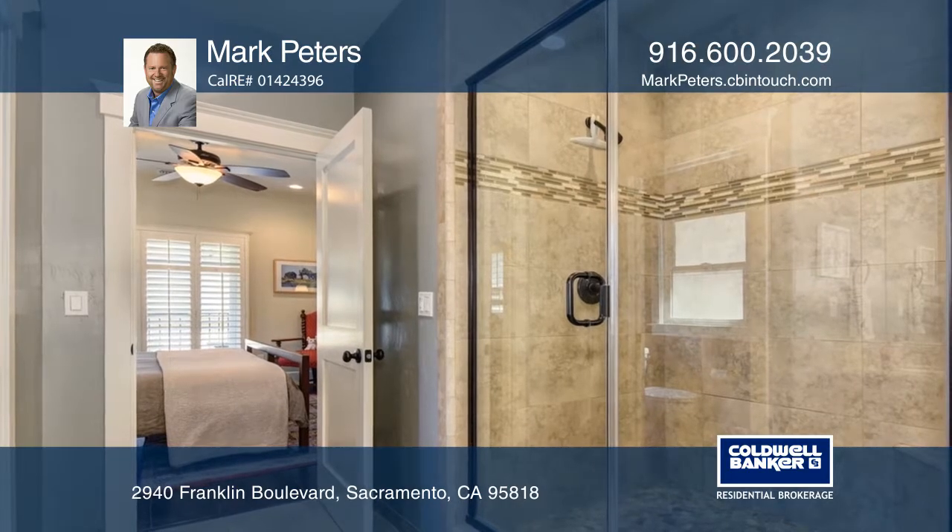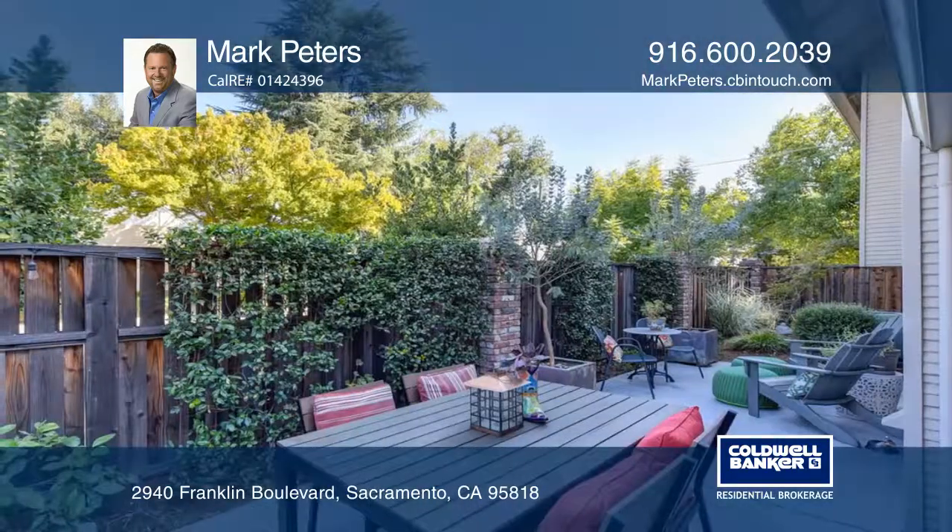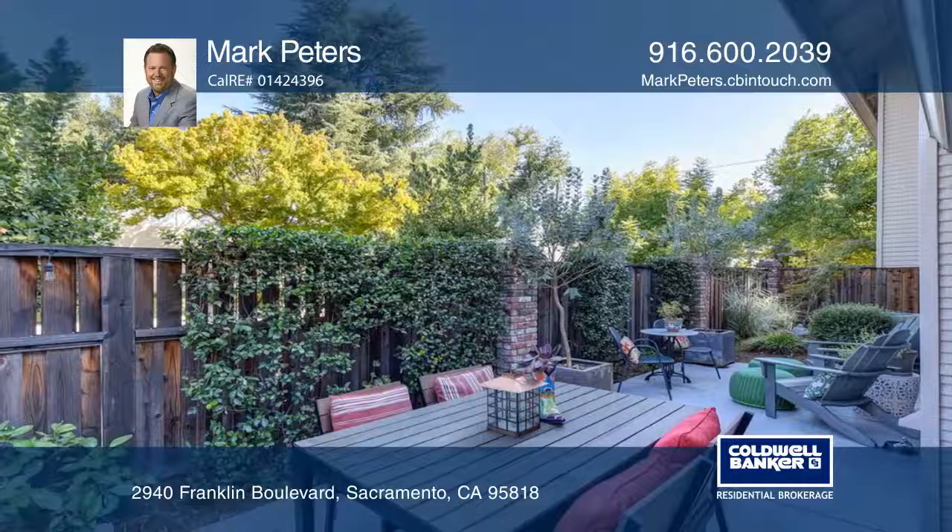The easy care backyard patio area is the ideal spot to barbecue and entertain al fresco.